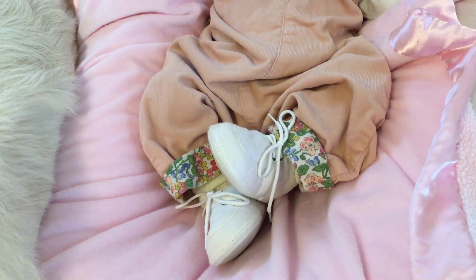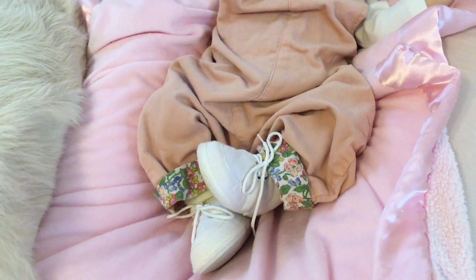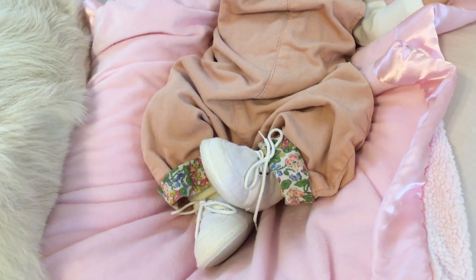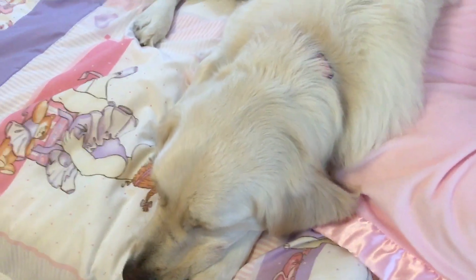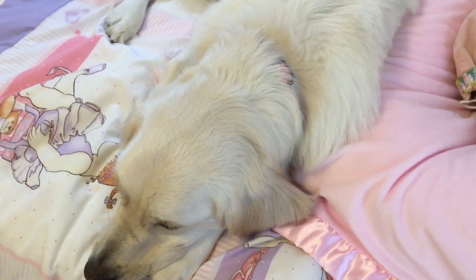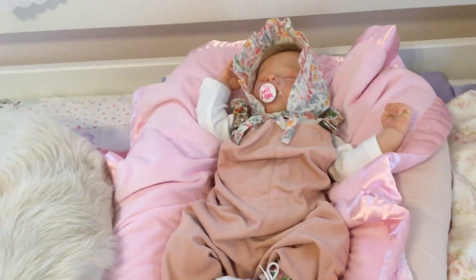Funny thing is, the other day I was trying to decide what to put on her feet and I took out these little shoes and a pair of slippers and held them up to Miss Elsie. Silly me, I said to Elsie, which one should I put on the doll? And Elsie looked at me as if to say, why are you asking me?